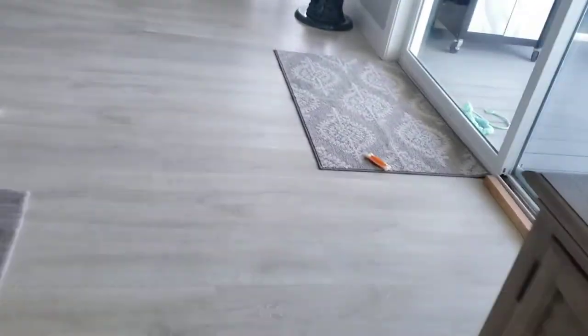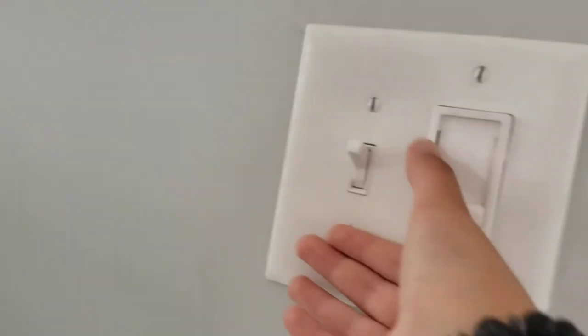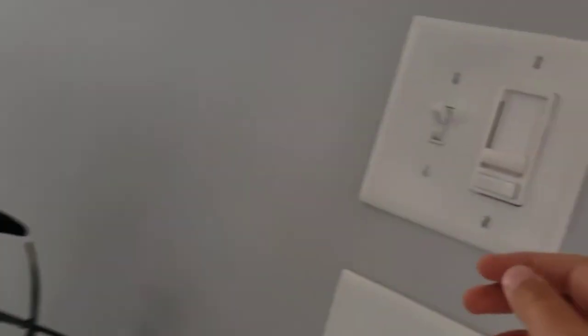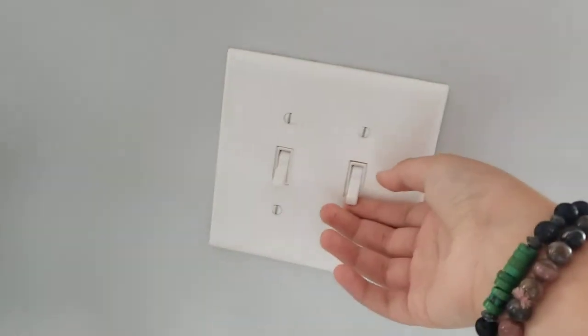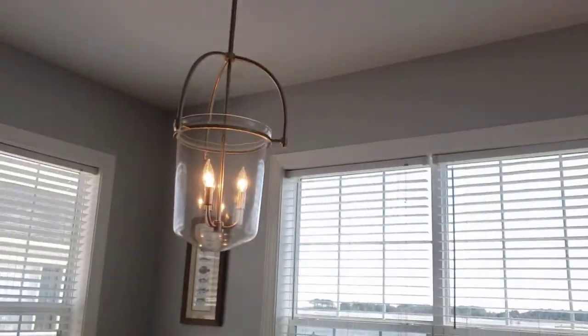This switch goes to the first Minka Air Contractor Plus in the living room, and this switch goes to nothing as well. There's a lot of switches in this house that do nothing. This switch, which is actually on, goes to the second Minka Air Contractor Plus. This switch does nothing.